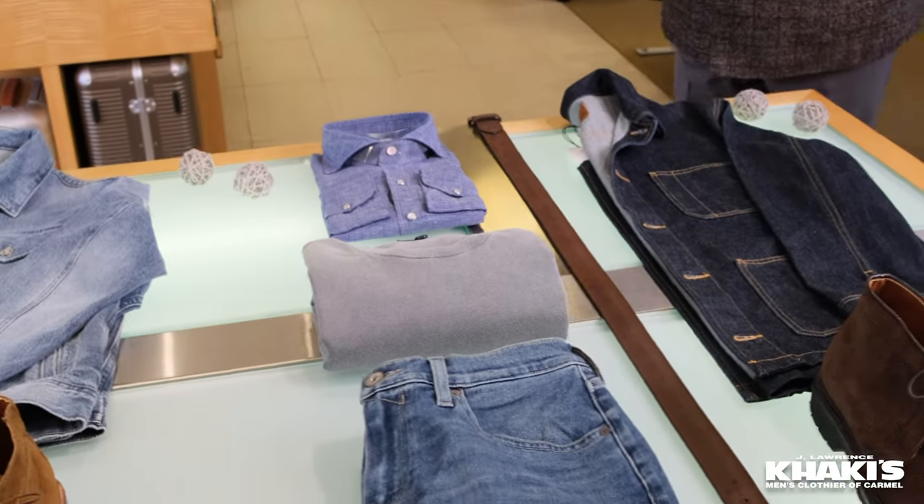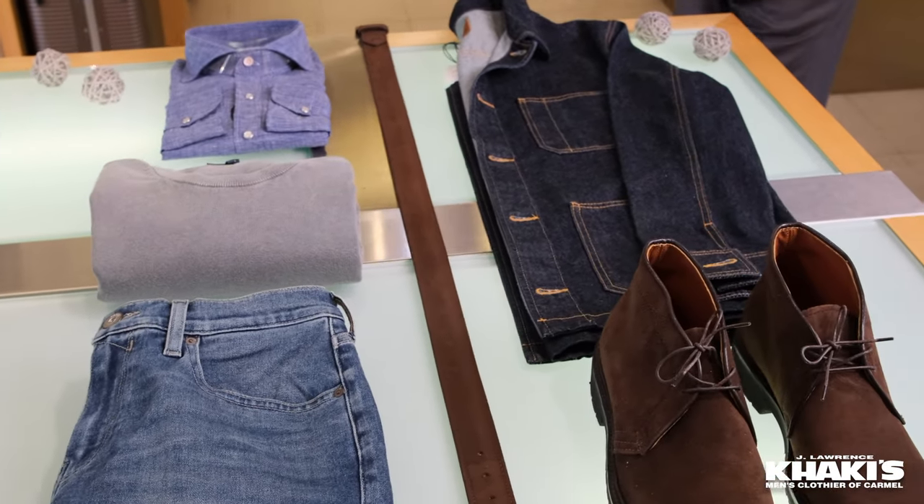What's on the table? Right here, jean jackets — a little bit longer, about three inches.